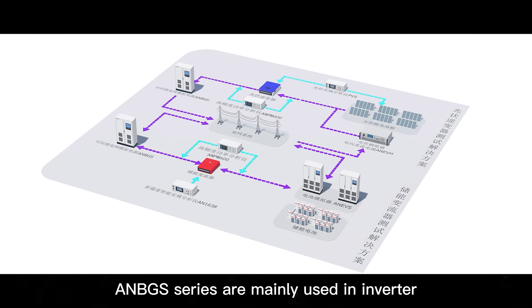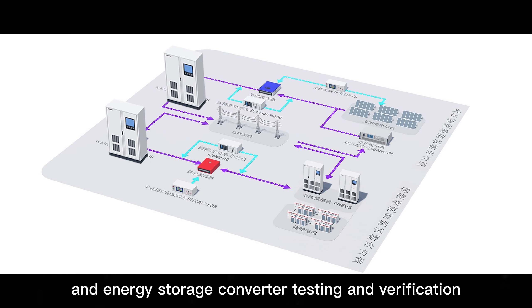ANBGS Series are mainly used in inverter and energy storage converter testing and verification.